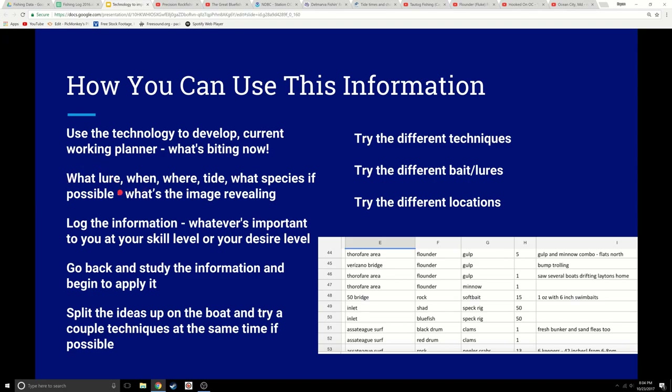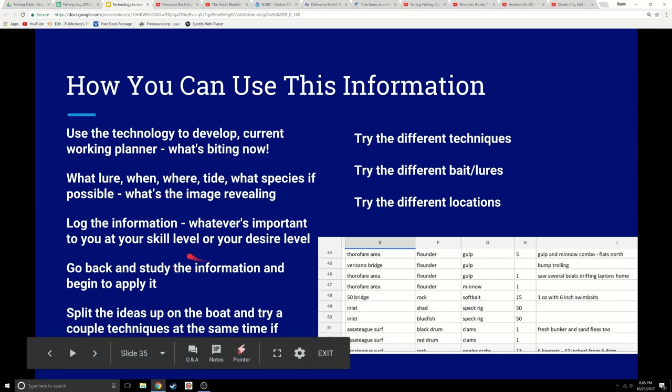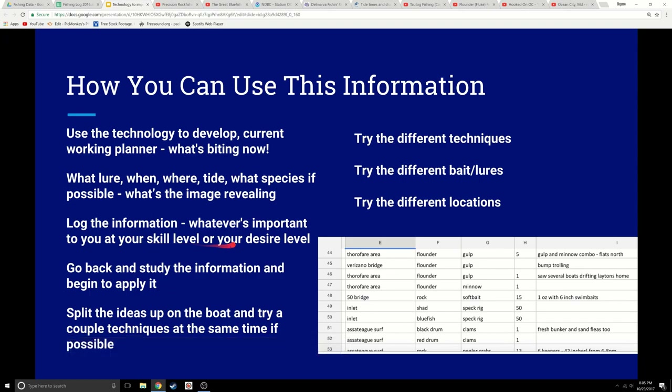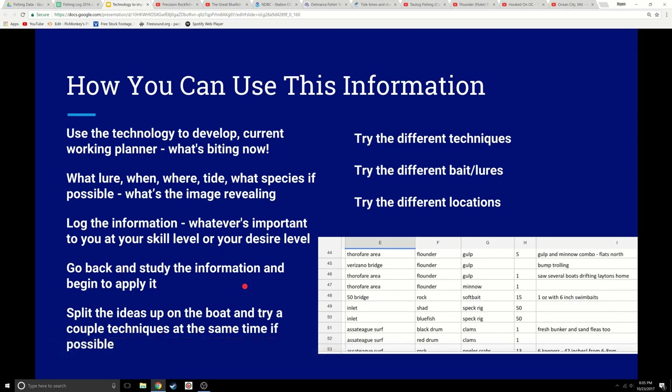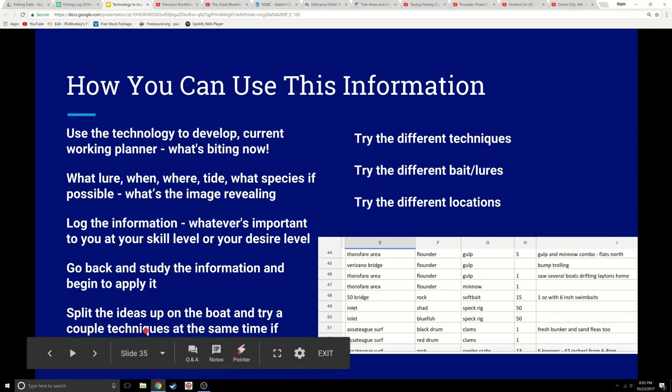You're also going to get a lot of information on what lure to use, when and where, the tides, and all that kind of stuff that the image and the information tells you. Log that information — and that can be different based on your skill level. What's important at one skill level may not be what's important to someone else at a different skill level, so you can tailor it to your specific amount of experience. Make sure you go back and study this information — it doesn't help to just enter it in; you have to go back and look at it, make a plan, start referencing it, and start using it.